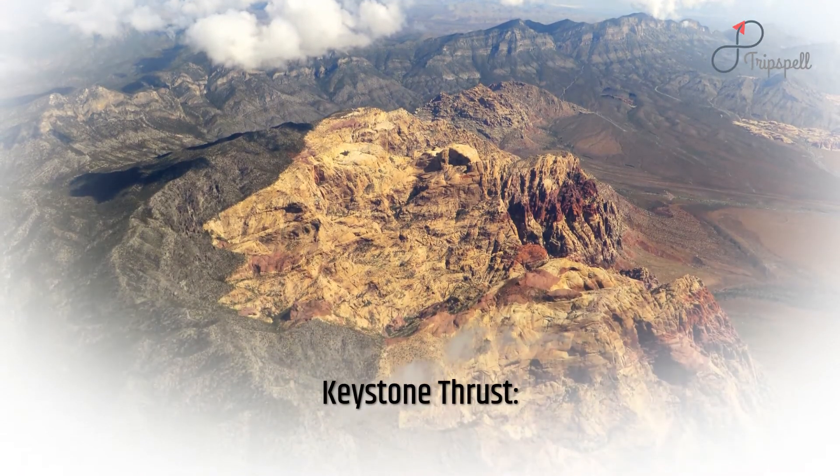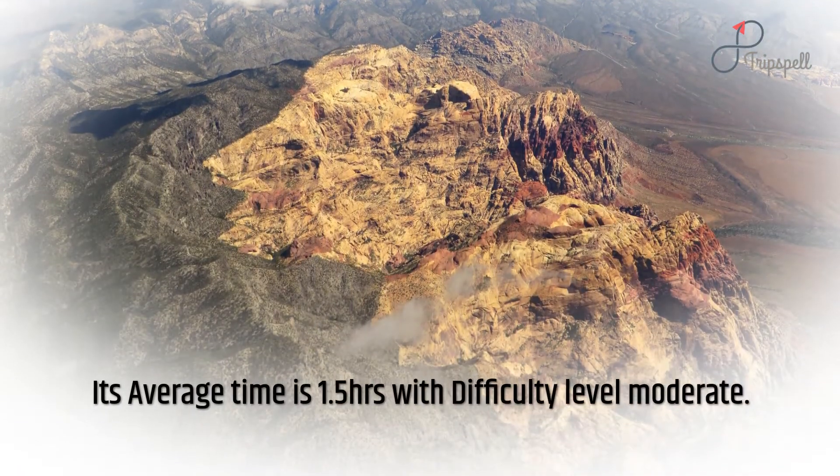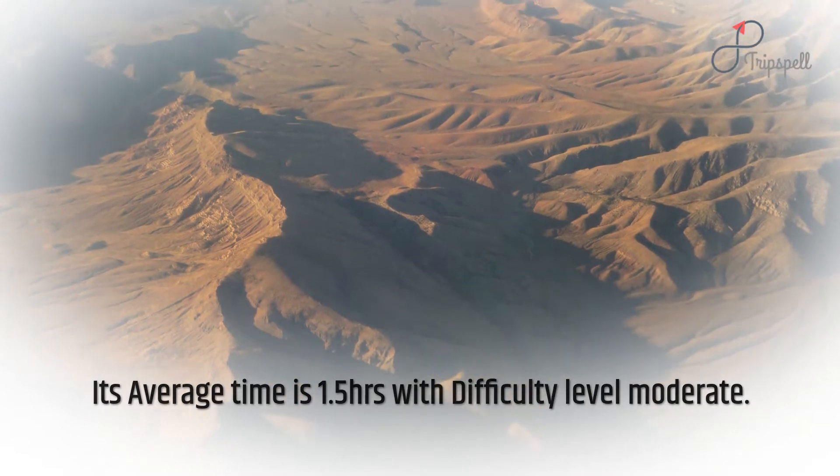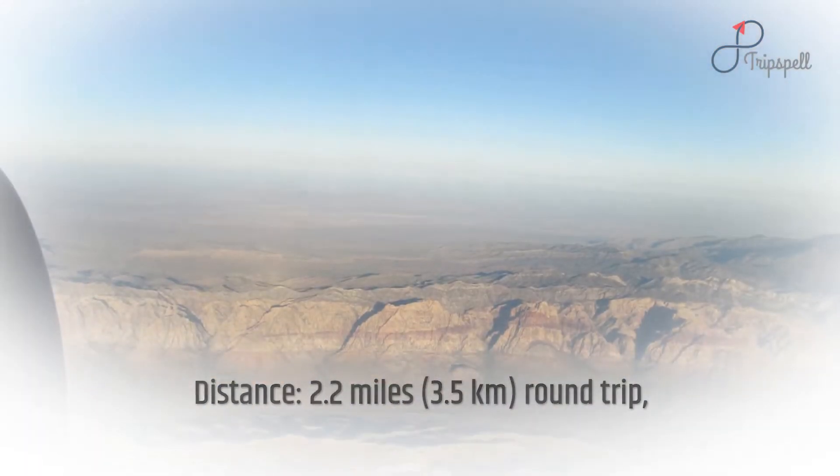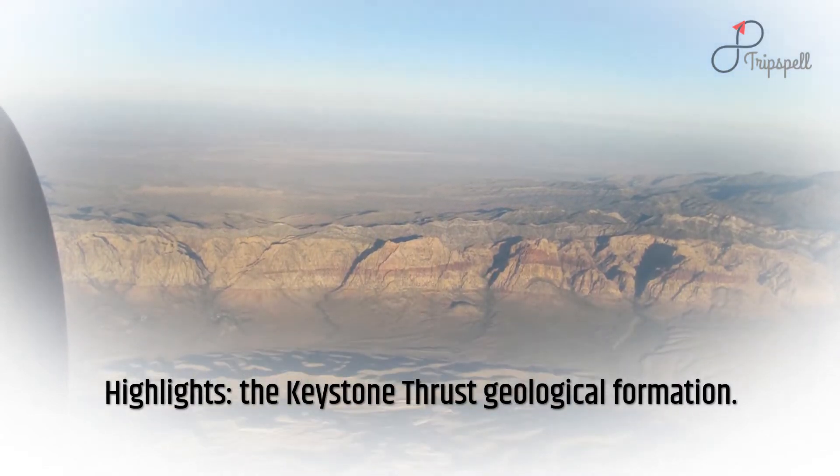Keystone Thrust: average time is 1.5 hours with difficulty level moderate. Distance: 2.2 miles (3.5 kilometers), round trip. Highlights: the Keystone thrust geological formation.